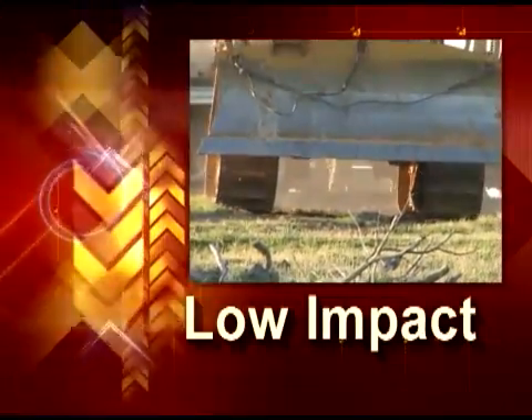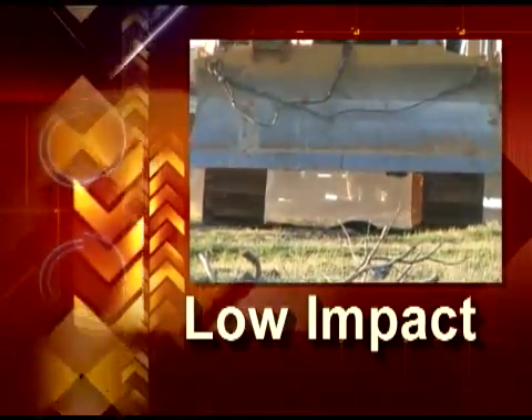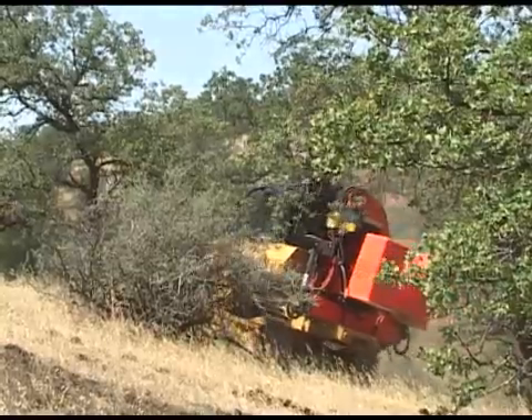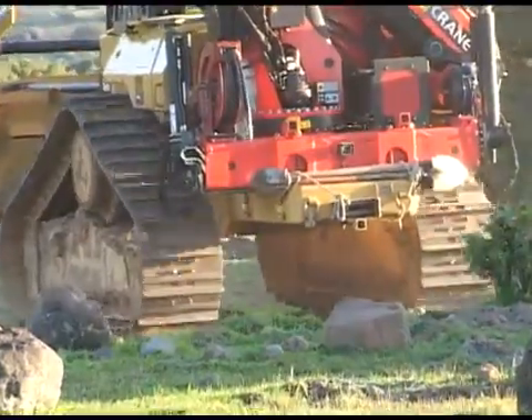More and more jobs are requiring a low impact on the environment. Even in rugged country, LineCat can often get to the site without dropping a blade.